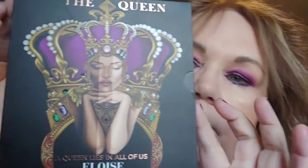This month's BoxyCharm in September we got the Eloise palette — 'A Queen Lies in All of Us' palette. I used that today, and I don't ever wear purples. I'm still not sure I like this purple, so please comment below if you like this purple on me or not. I think it's probably because I wear a lot of browns and that's what I'm used to. Let me know if you've got that palette and if you've used it.